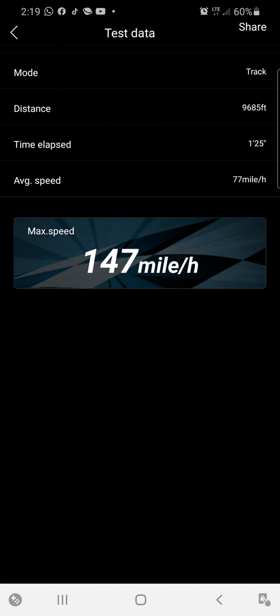And we got a top speed of 147 miles per hour. Not bad. All right.